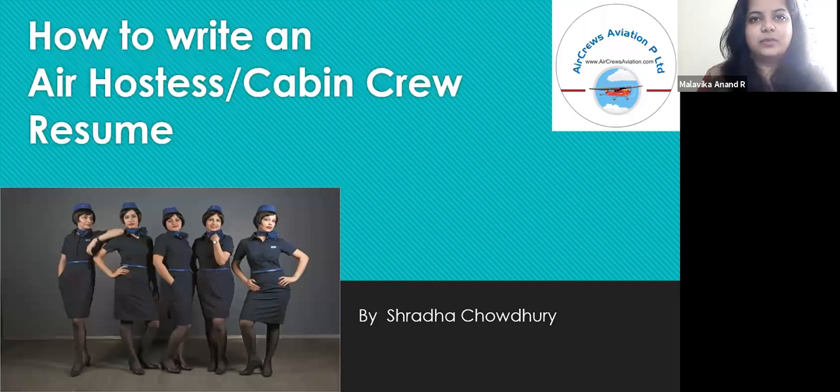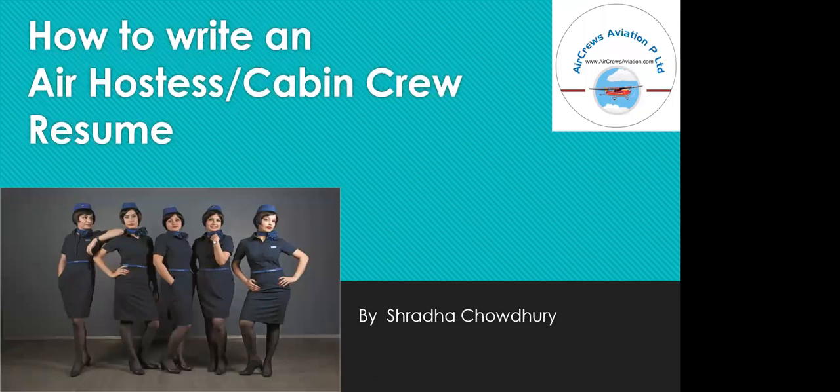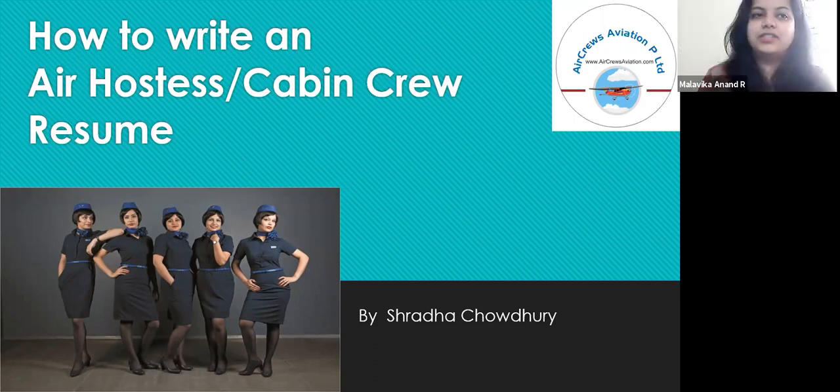Good morning everyone. I'm Malavika Anandar, the HR manager at Air Cruise Aviation, Private Limited. Today I'll be talking to you about how to write an air hostess or cabin crew resume.